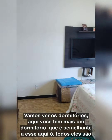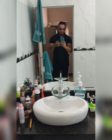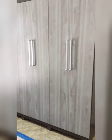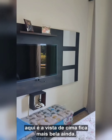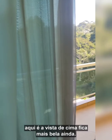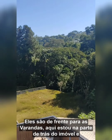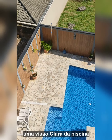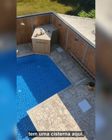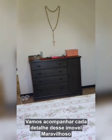Aqui você tem mais um dormitório, semelhante a esse — todos eles são com closet, todos muito bem acabados. Aqui a vista de cima fica mais bela ainda. Os dormitórios são de frente para as varandas. Estou na parte de trás do imóvel. Uma visão clara da piscina — tem uma cisterna aqui com mais de 2.500 litros.